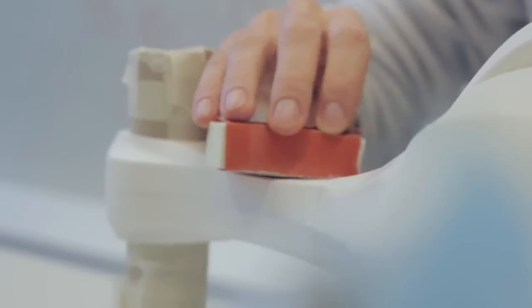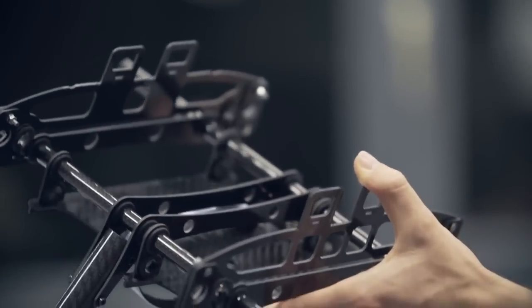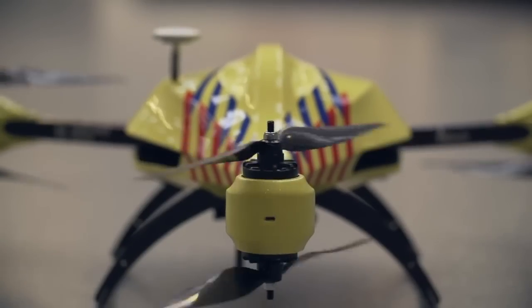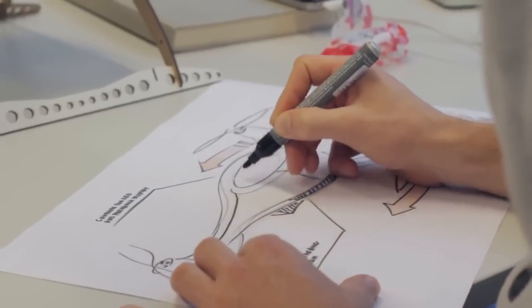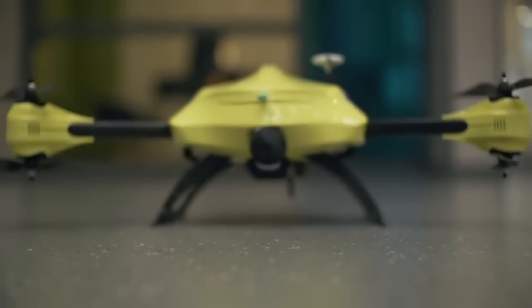Using advanced production techniques such as 3D printed microstructures and carbon fiber frame construction, we were able to achieve a very lightweight design. Our iterative process using design sketching, laser cutting and CNC milling allowed us to rapidly visualize our ideas. The result is an integrated solution that is clear in its orientation and friendly in appearance.